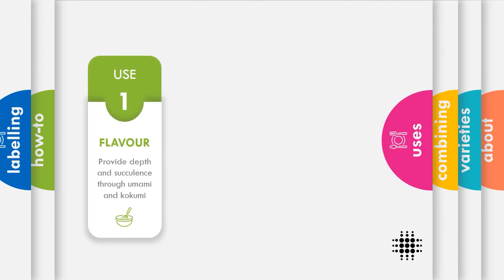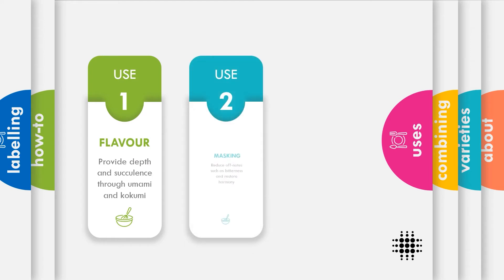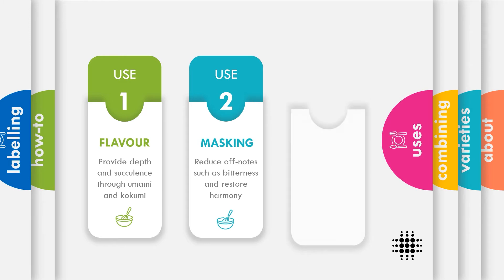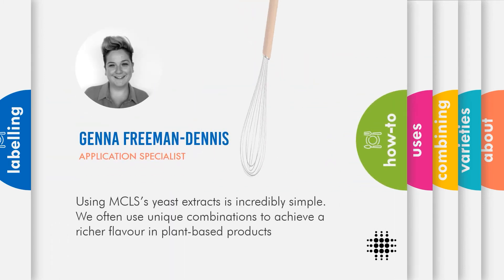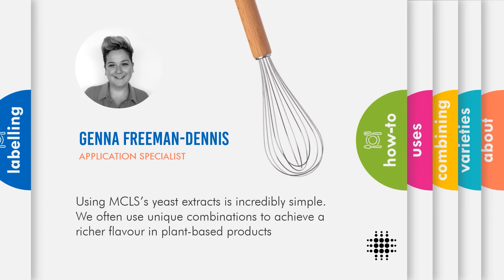MCLS yeast extracts are commonly used to enhance and improve flavour. They may also be used to mask unwanted flavour profiles, such as bitter notes. This makes them useful for providing balance, for example in low-fat products. We will often suggest them for plant-based products, which are traditionally not slow cooked, to impart a richer, more meaty flavour.